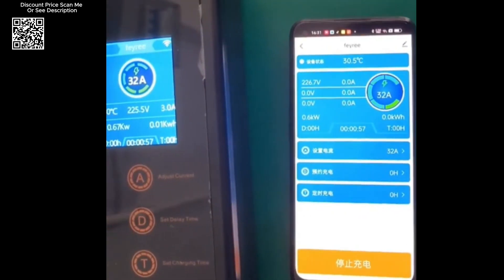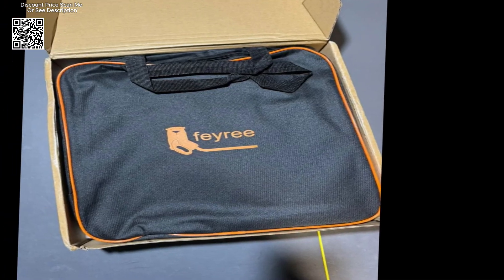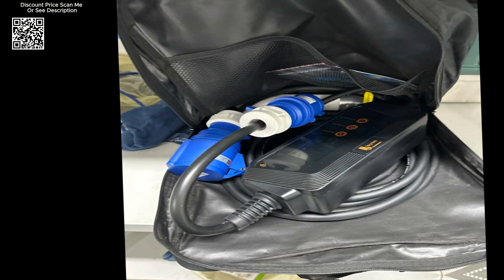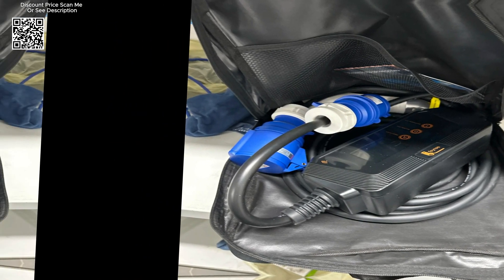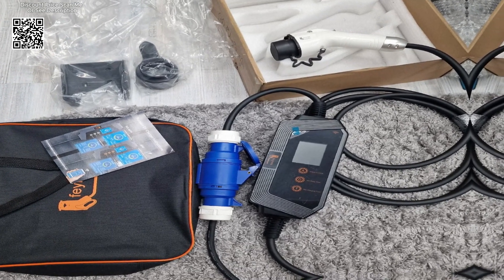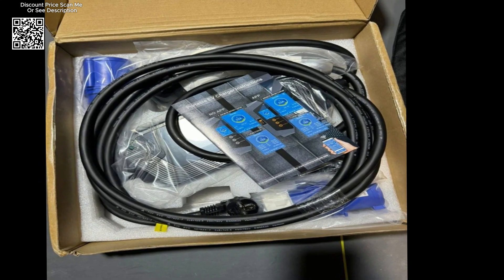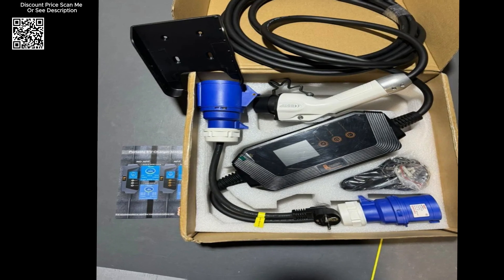The Faye Re 7KW 3-2A adjustable EV charger is a highly efficient, versatile, and user-friendly charging solution for electric vehicle owners. Its robust construction, advanced features, and smart app integration make it an ideal choice for both home and travel use. With comprehensive safety protections and the ability to provide a fast charging experience, the Faye Re EV charger ensures that your vehicle is always ready to go.